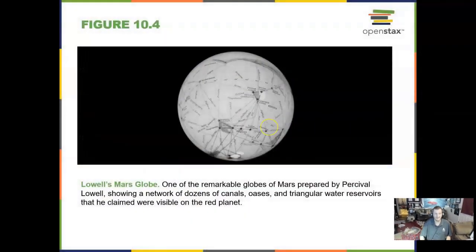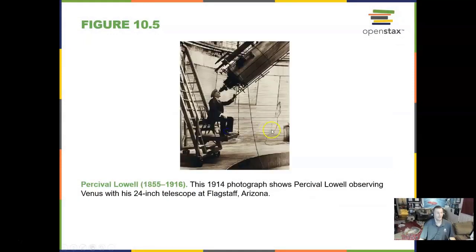Here is Percival Lowell at his observatory in 1914, and that is really how we used to do it back then. I have done it myself as late as 1996.